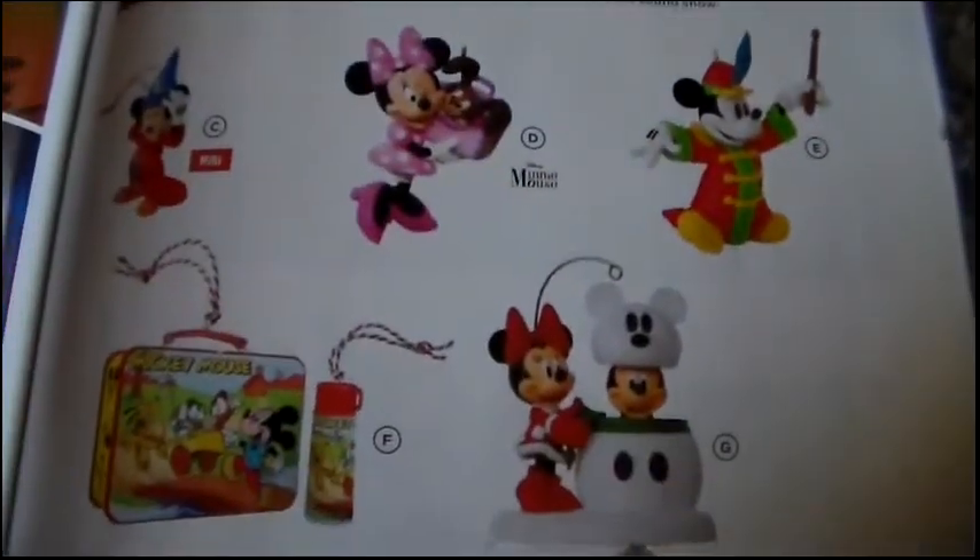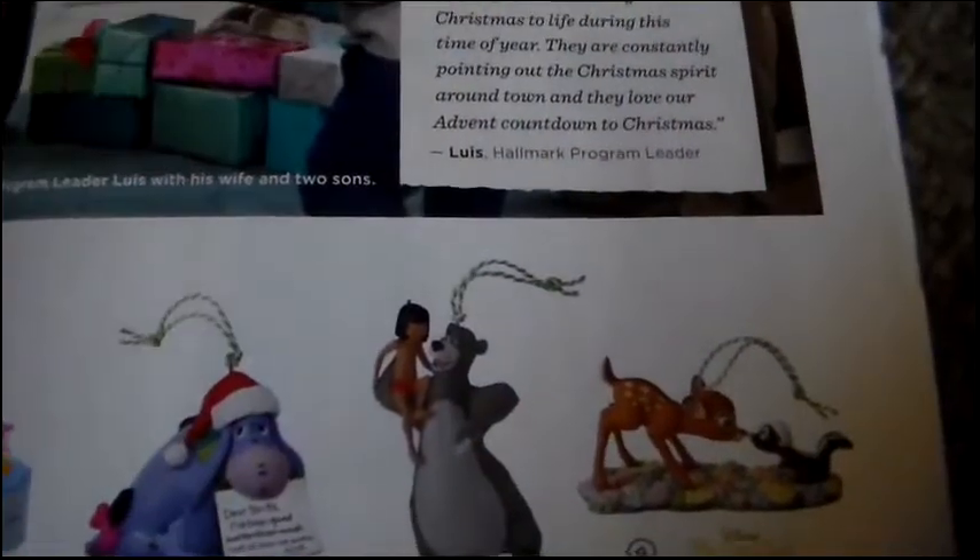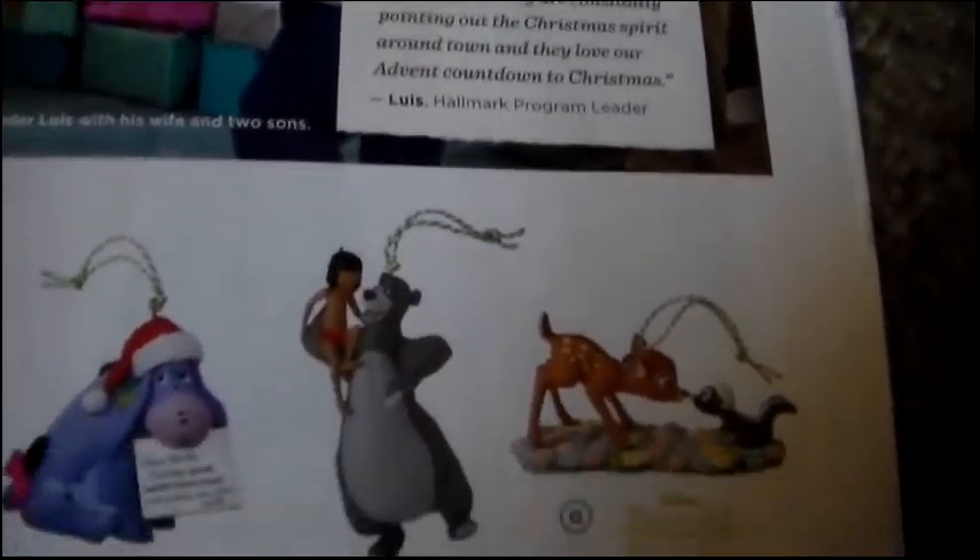There are Mickey and Minnie ornaments, Jungle Book, Bambi, Eeyore, and classic characters. A Mickey's Christmas Carol book ornament is $24.95 — one of our favorite Christmas stories. For Looney Tunes fans there's a fun selection, and for Peanuts lovers, Snoopy with Charlie Brown — the Peanuts gang never gets old.